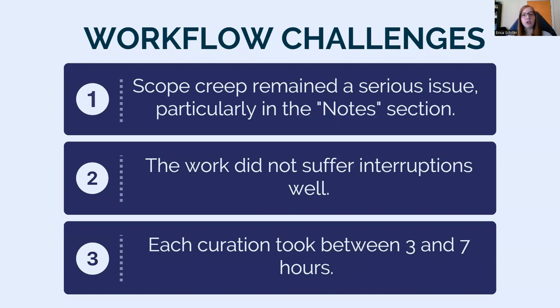During my own curation work, I identified two additional problems. First, each curation took between three and seven hours — this major variation came down to differing availability of resources across subject areas, with anywhere from a few dozen to a few hundred items needing inspection. There was no way to know how sizable the pool was until the curation process began. Additionally, the work did not suffer interruptions well; it was extremely difficult to put down and pick back up. Since the position was part-time, it was almost impossible to spend seven hours in one sitting, making it extremely difficult to predictably fit a curation into a daily schedule.